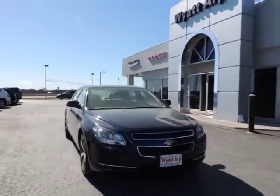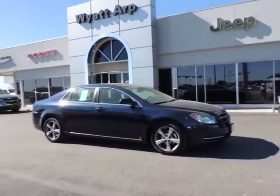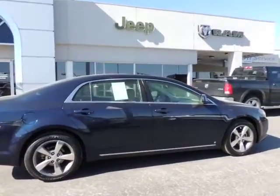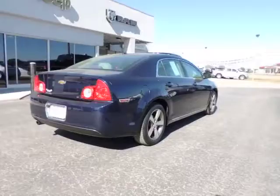The 2009 Malibu. A combination of performance and fuel economy, the Malibu is a great commuting car and is priced below $15,000. This vehicle has less than 70,000 miles. Here are some of this vehicle's great options.